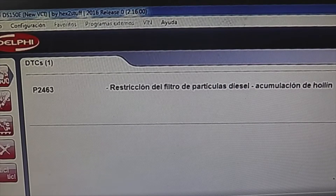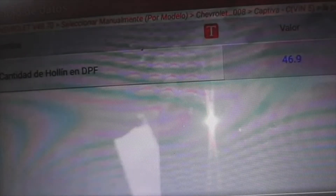That is why the fault came out on the panel. Look at the amount of soot accumulated — now you are going to see it. The amount of soot in the DPF is 46.9 grams, which is a lot. There are engines that exceed 40 grams — for example, many TDI from the VGD group — that do not allow forced regeneration.